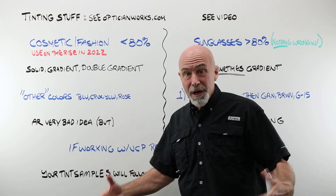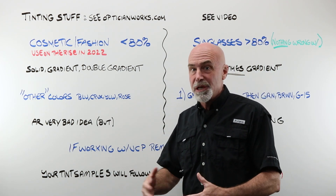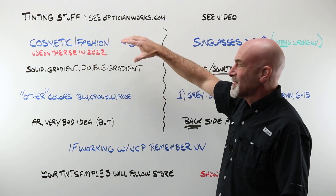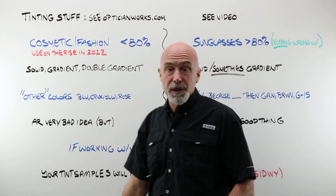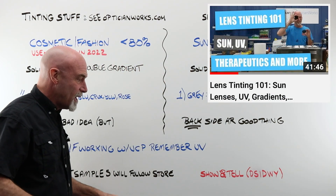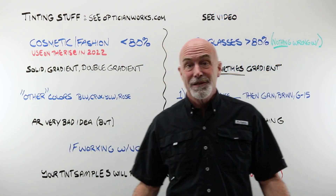There is so much to it. We are not talking about the tinting process — we're talking about talking with your customer about tints here. But for more on tinting, the process, go and see the stuff over on the OpticianWorks website. Ton of stuff there, also including some cool articles. Make sure you watch that video there — really good. It walks you through the entire process of tinting.